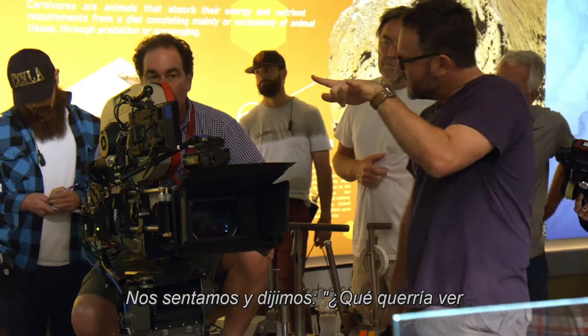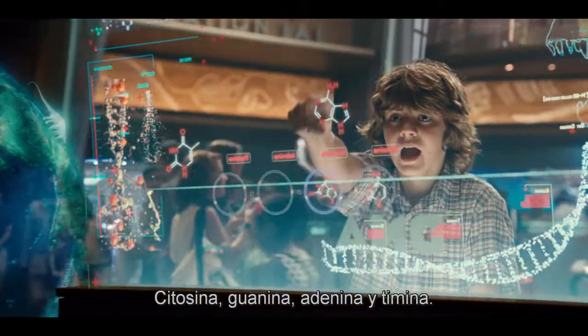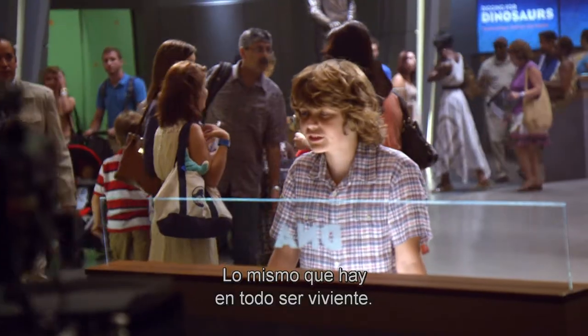We got to sit down and say, all right, what do I want to see if I get to go to Jurassic World? Sarocene, Kwameen, Admin, and Timmy — same four things in everything that ever lived.